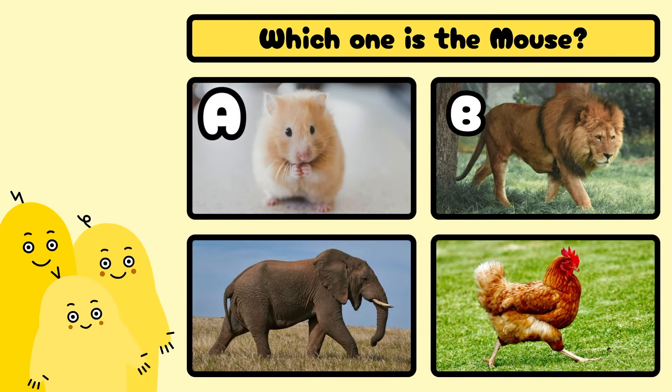Which one is the mouse? A, B, C, or D? Yes, it's A!